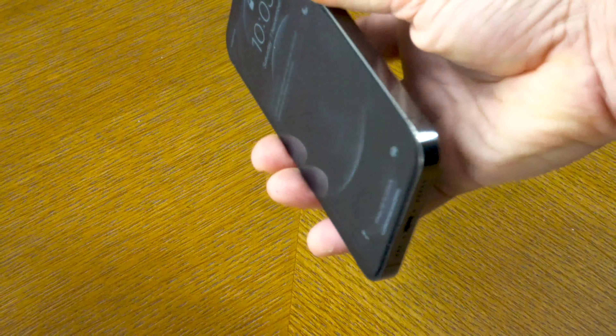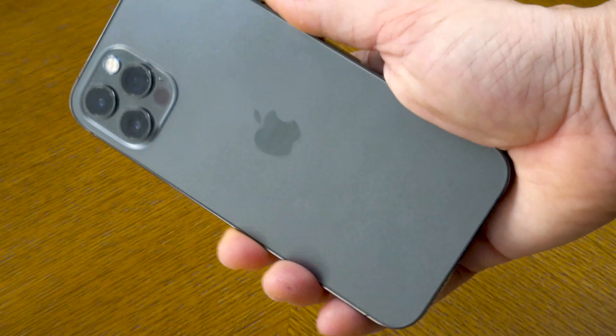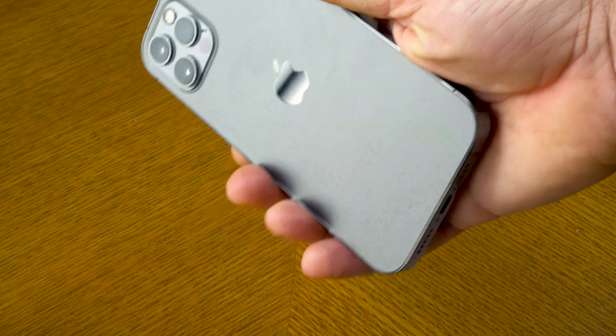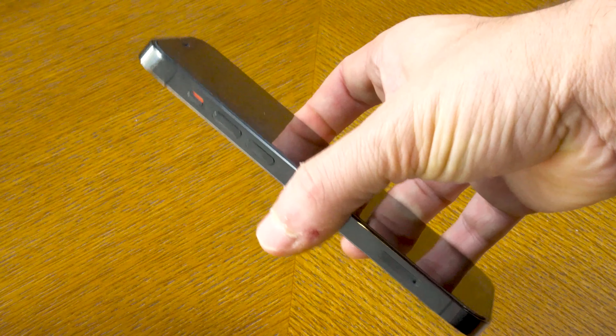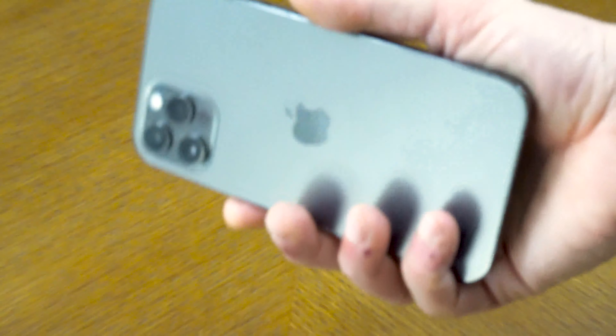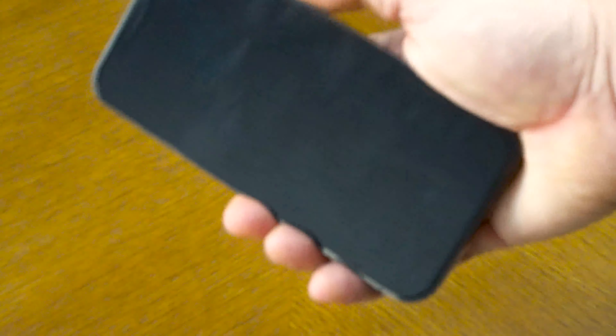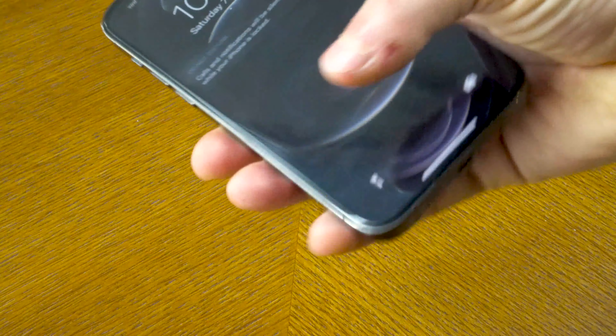I tried MagSafe and it's good, but if you connect with a Lightning cable to a MacBook or a 20-watt-plus charger you'll achieve the same result. I also have a magnetic case from Pitaka which is already magnetic and supports fast charging. In my humble opinion as an average user, MagSafe is like rediscovering hot water — it's a good feature but it was already on the market, and it's not something that will change your life.